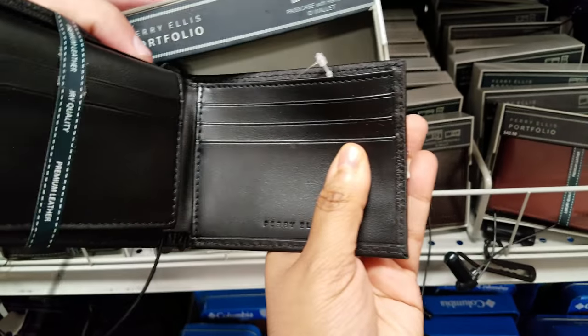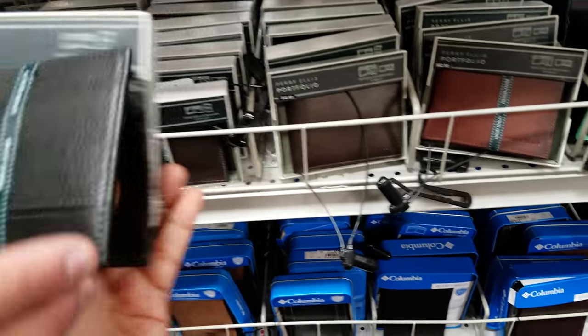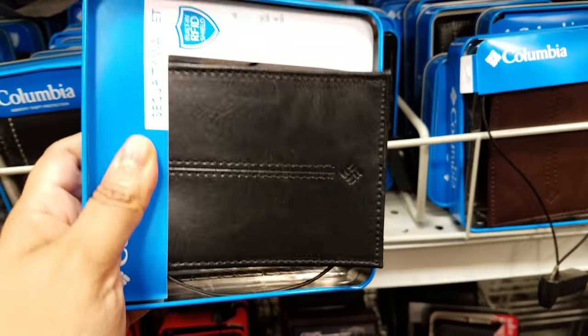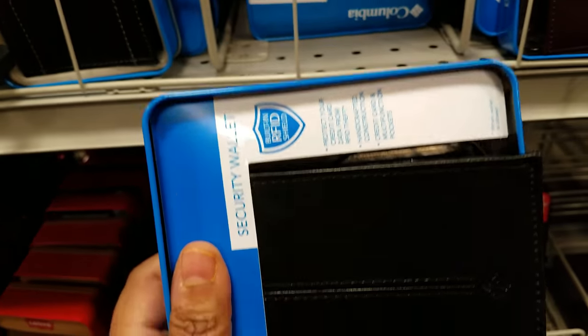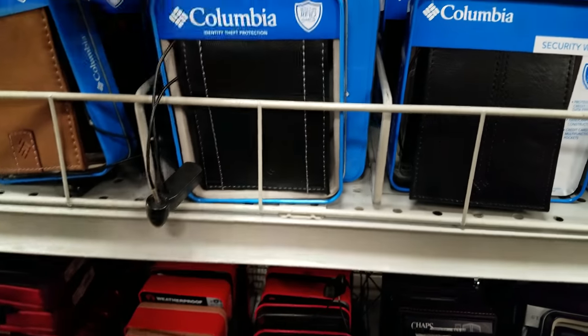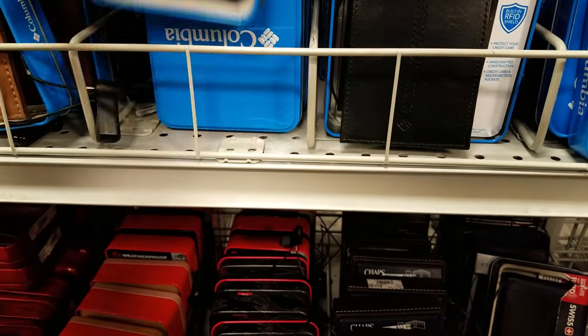This Perry Ellis has a removable ID holder — you can just slide it out. That's a good one. We got Columbia Security wallet — RFID, going to be $13. Here's another Columbia at $13 as well. They do make good jackets — they even made a Star Wars series of jackets.